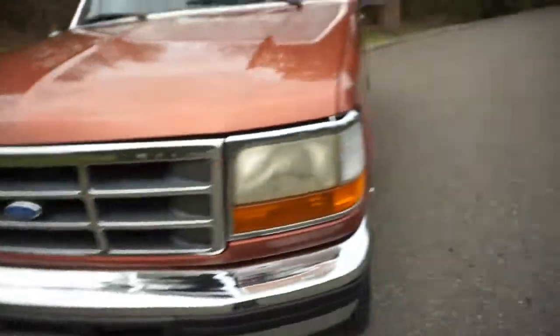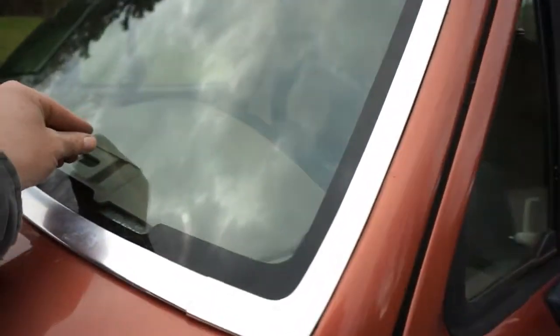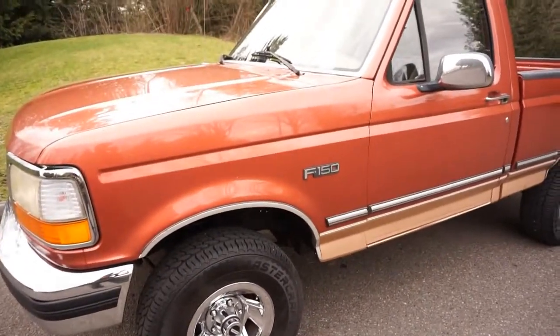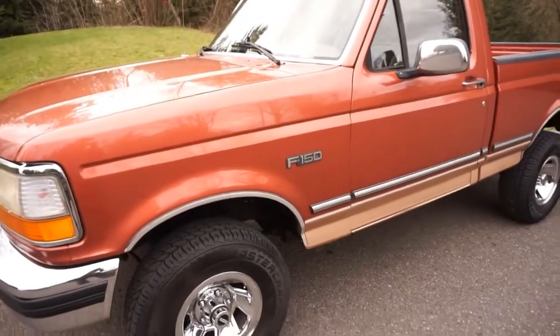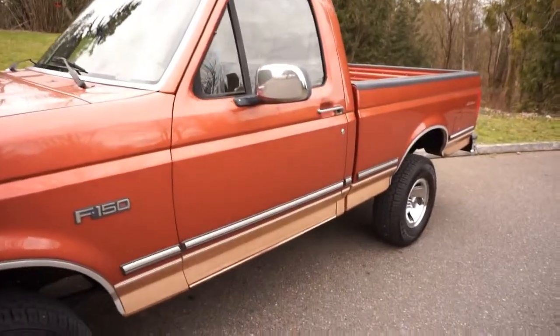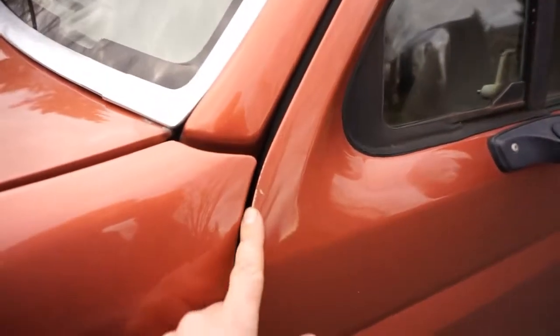It's easy to forget this thing is already 24 years old — they are getting to be older trucks. We had a windshield put in it. The previous owner did a ton of mechanical work, spent thousands on this thing — had a clutch, brakes, radiator, alternator, oil pan gasket, front timing cover, water pump, valve cover gasket done. Just a ton of work, and then decided they wanted a Bronco, so they traded it in on a '94 Bronco we had.